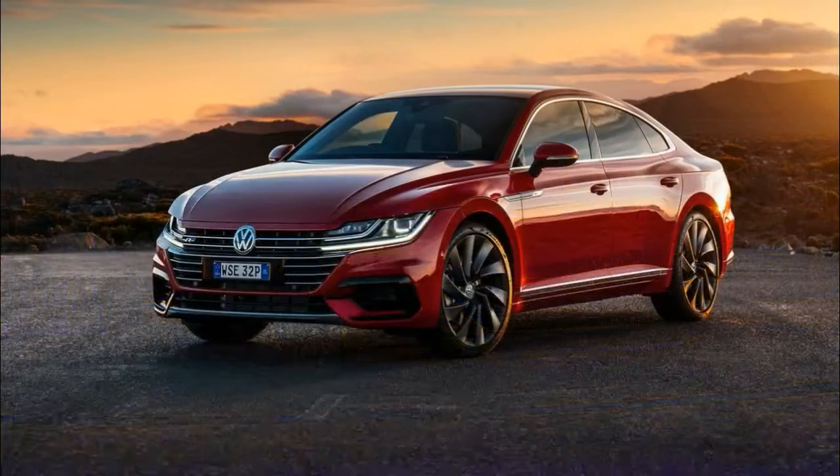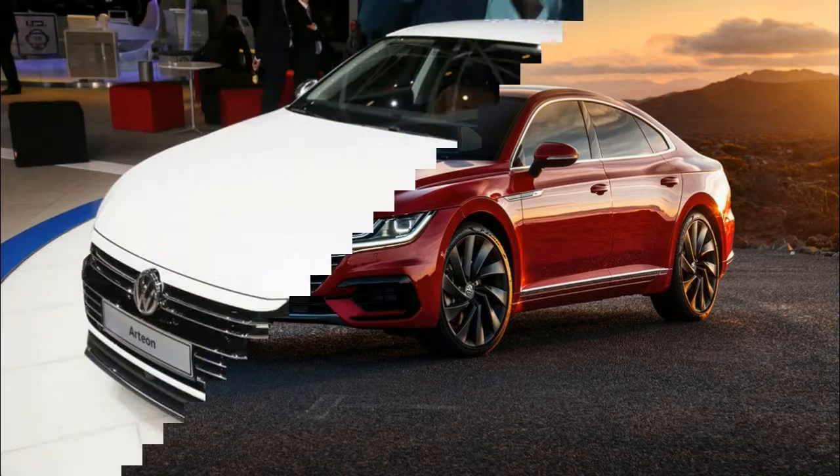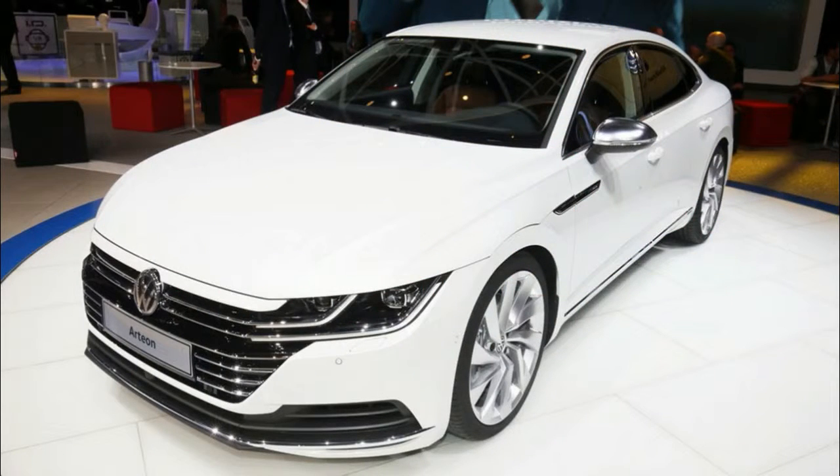Even though the camouflage won't be stripped off until next spring's Geneva Auto Show, Arteon prototypes we drove in South Africa convince us that VW is resuming a fruitful path.